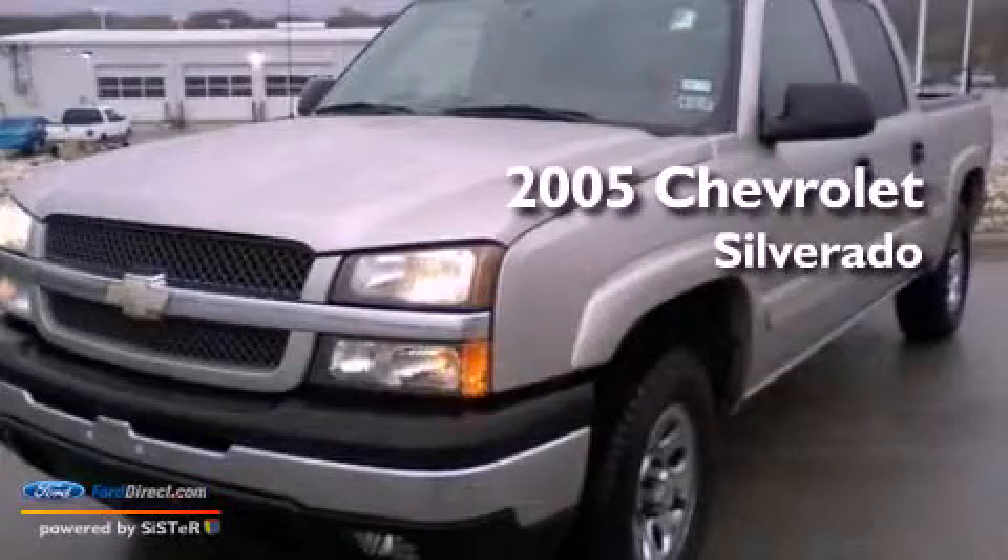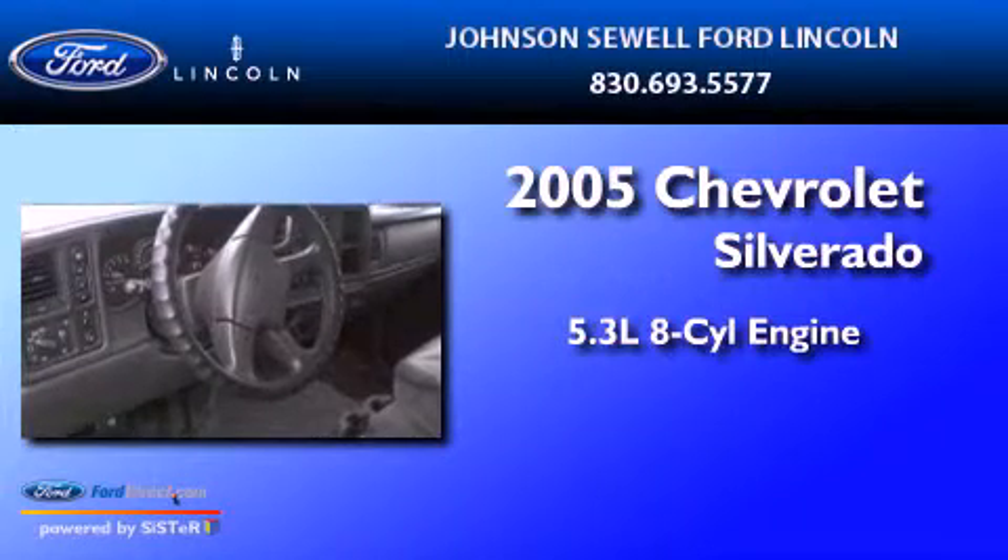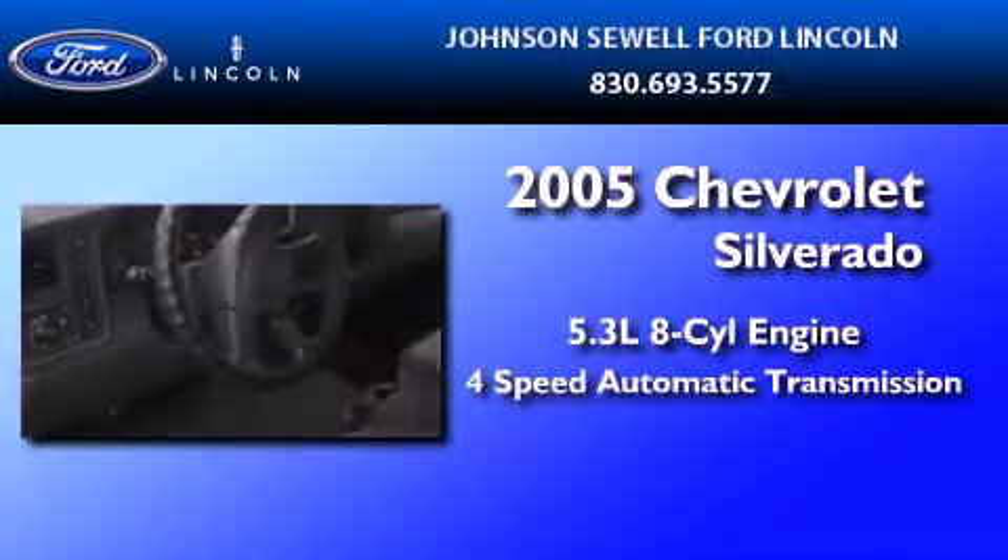This is a 2005 Chevrolet Silverado. It has a 5.3-liter 8-cylinder engine and a 4-speed automatic transmission.